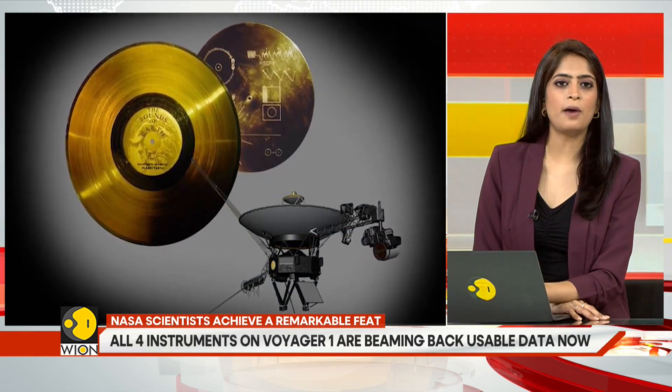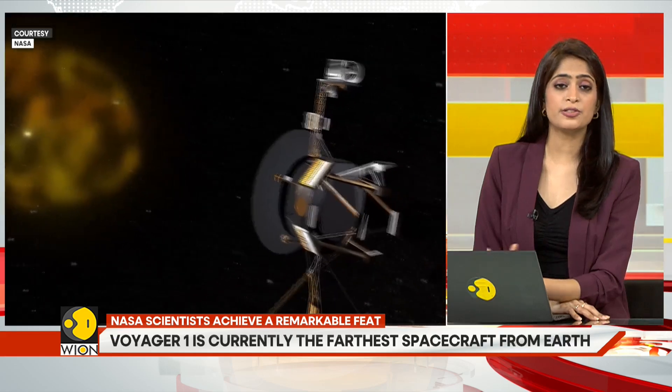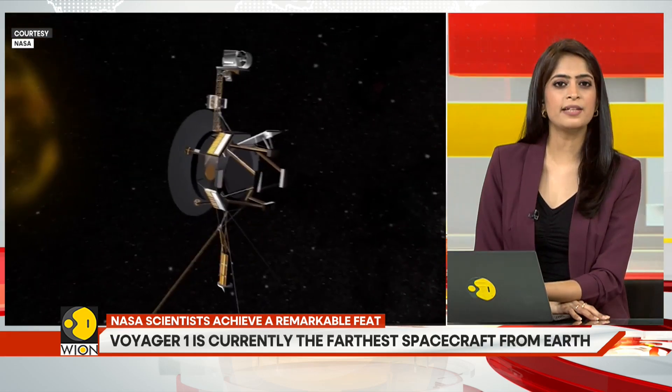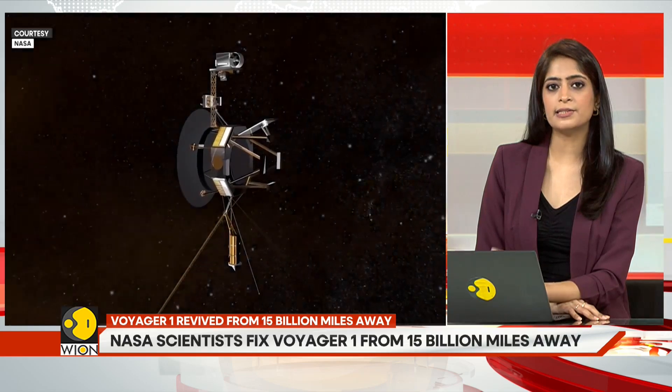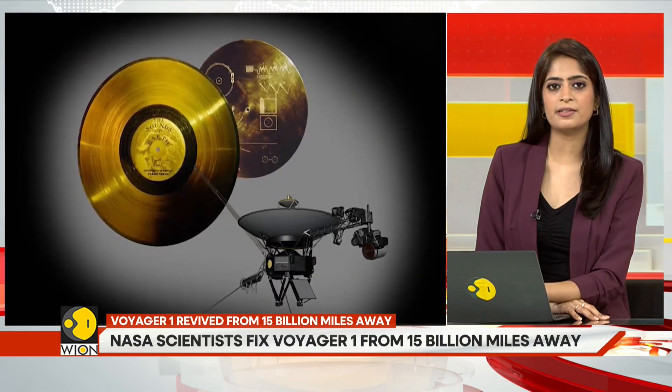Voyager 1 is powered by radioactive material, which is slowly decaying and reducing its power output. It is currently about 15 billion miles — that is 24 billion kilometers — away from planet Earth.